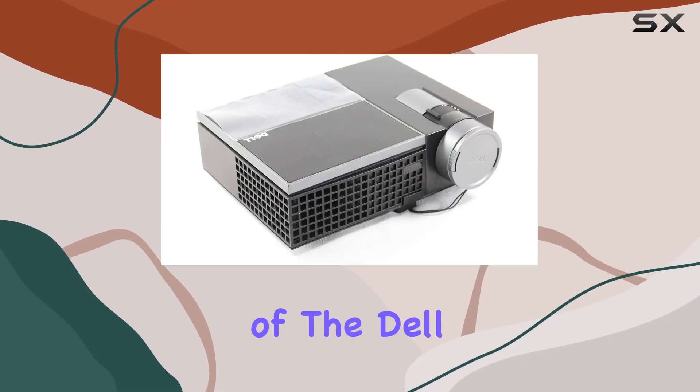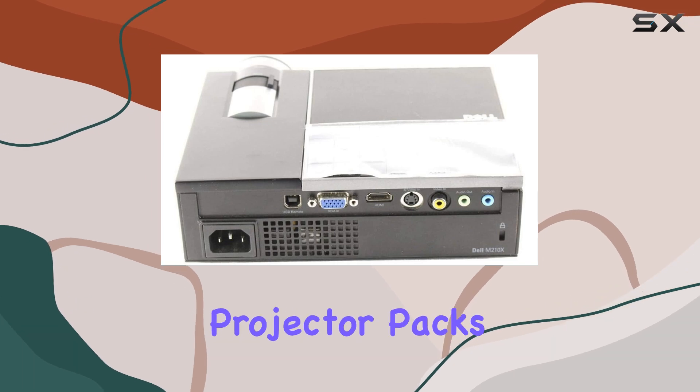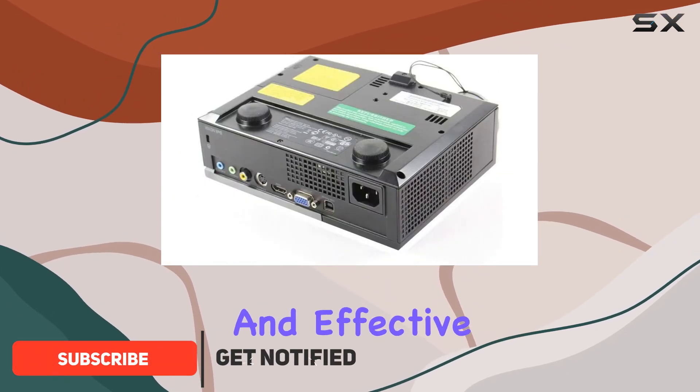Welcome to our in-depth review of the Dell M210X DLP projector. This compact and lightweight projector packs a punch with its impressive brightness of up to 2000 ANSI lumens, ensuring your presentations remain clear and effective even in brightly lit rooms.